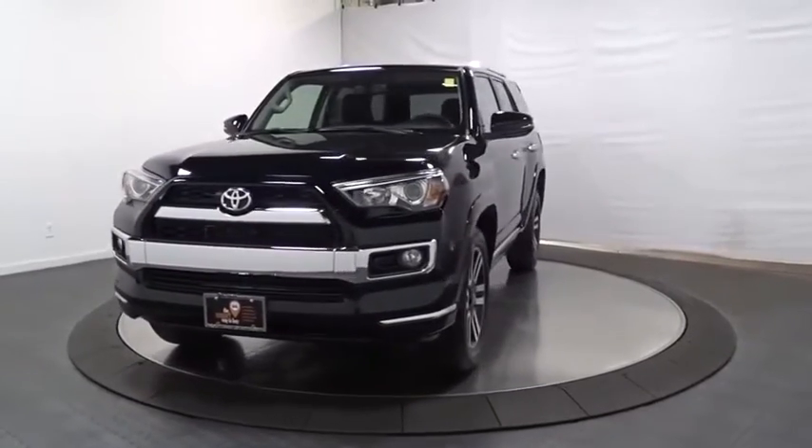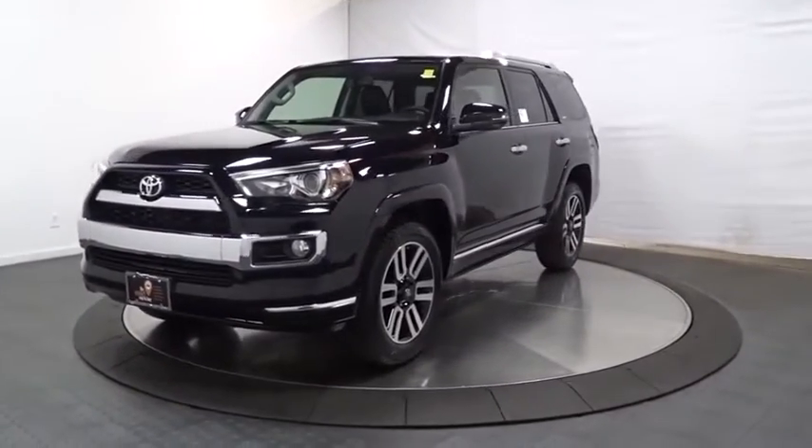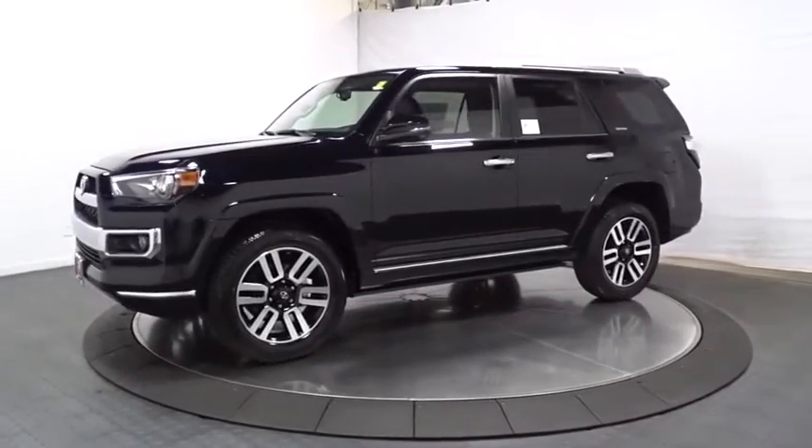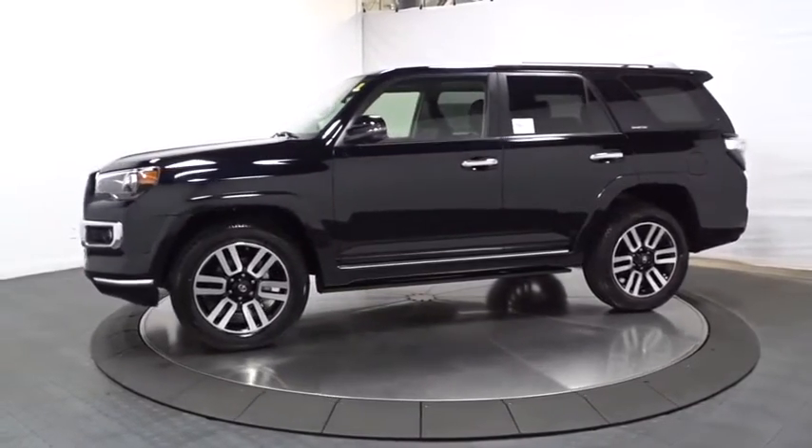Come test drive the 2020 Toyota 4Runner. 4Runner durability is unbeatable. There are more 4Runners on the road today than any other midsize SUV.